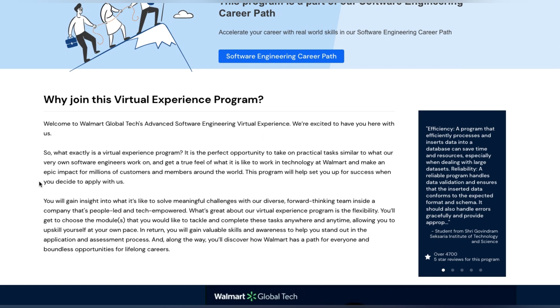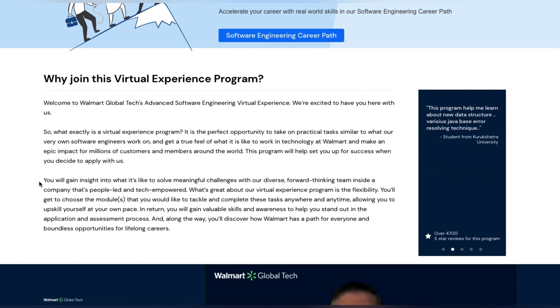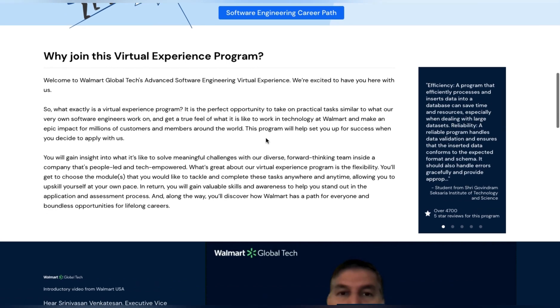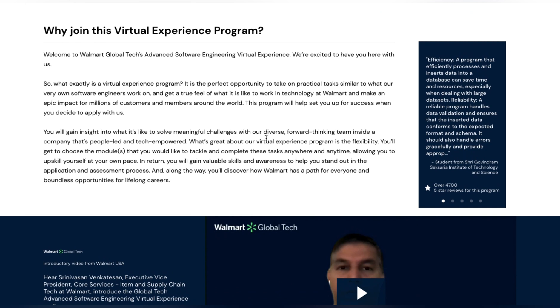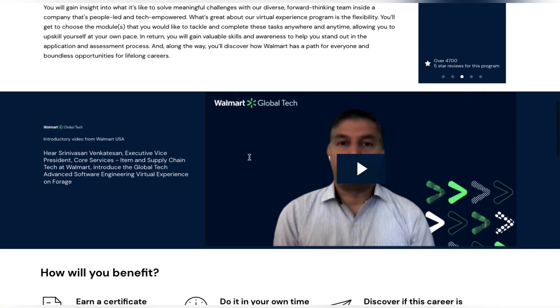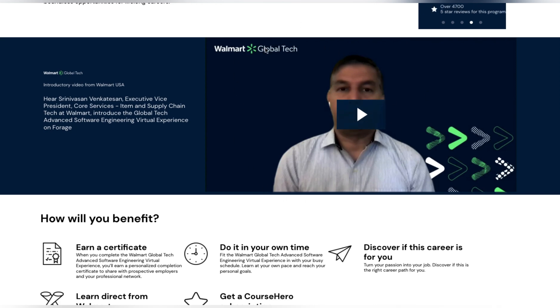Why join the virtual experience? It is a perfect opportunity to take on practical tasks similar to what Walmart's own software engineers work on. Basically, it gives you similar kinds of projects that working professionals in the company are tackling. You put your expertise into it and learn how to solve these kinds of problems in your own manner.